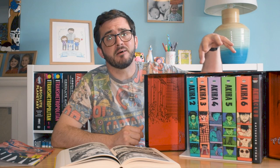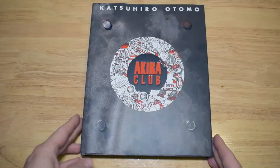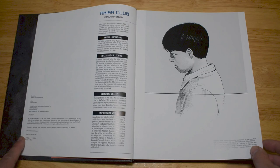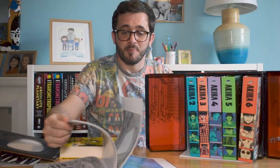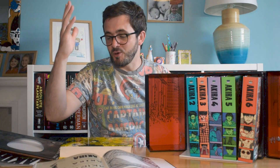The final book in the set is a slightly different size — it's the art of Akira, called the Akira Club. It's a book full of Katsuhiro Otomo's artwork, going in depth into his art with no words, just the art showing what a supremely talented artist he is. That's all I've got to say about Akira — it is well worth everyone's time. It goes in and out of print, so if you can't find it when you look, it will be back at some point. Thank you very much for watching and I'll catch you on the next one.